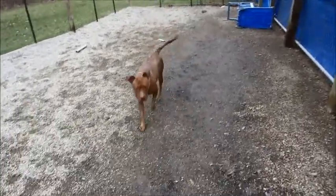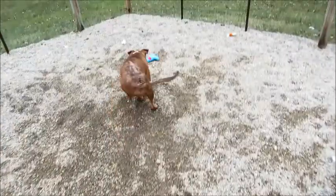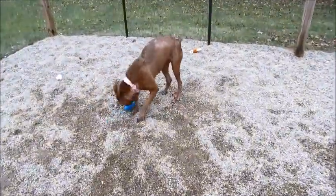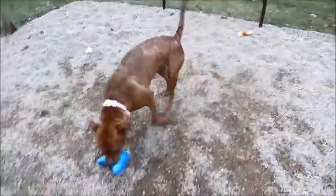Come here! Come here! Don't be afraid of the camera! You want to go get it? You want to get the squeaky? Oh, she likes toys! She's still very much a puppy.